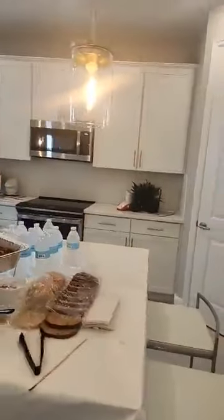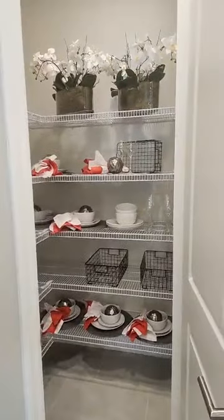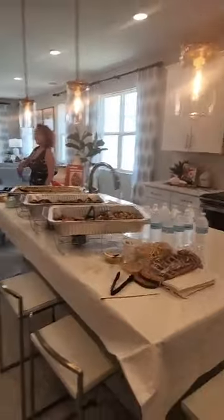Beautiful kitchen — nice open floor plan. Love the pantry — nice big pantry. They do come with all the wiring so you can easily add your own lighting too.